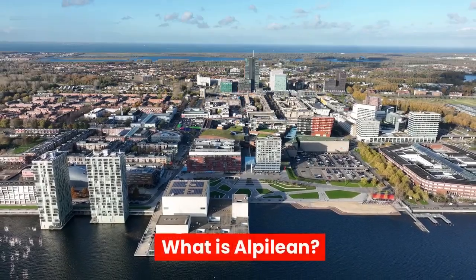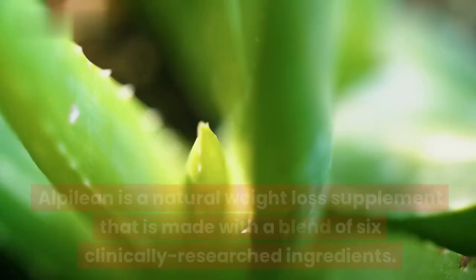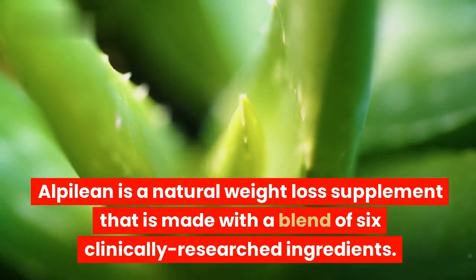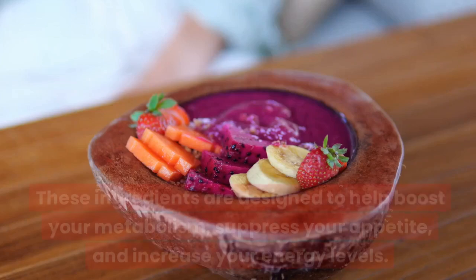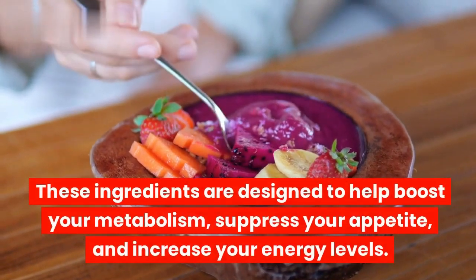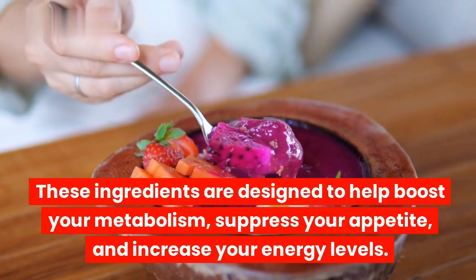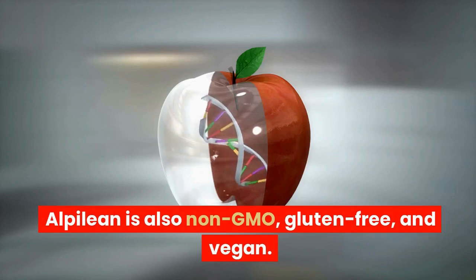What is Alpilean? Alpilean is a natural weight-loss supplement that is made with a blend of six clinically researched ingredients. These ingredients are designed to help boost your metabolism, suppress your appetite, and increase your energy levels. Alpilean is also non-GMO, gluten-free, and vegan.